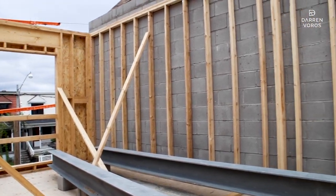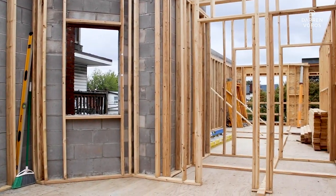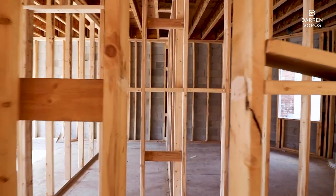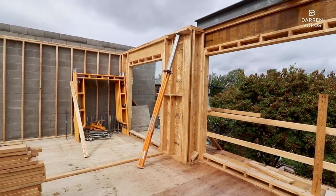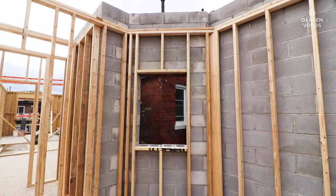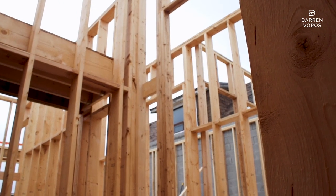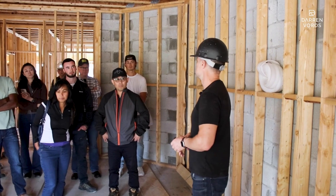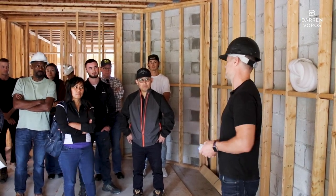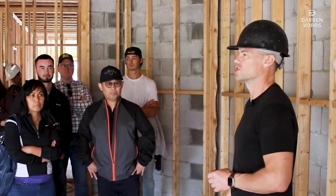Each floor has two units — so the basement will have two units, main floor, second floor, third floor — making this an 8-unit building. This main floor unit is an accessible unit, so it's a one bedroom. There's one more one bedroom on the top floor, but everything else is two bedrooms. So there are six two-bedroom units and two one-bedroom units, though we're in the process of potentially changing the accessible unit to a two-bedroom as well. I'll answer any questions you guys have from there.